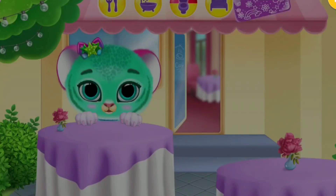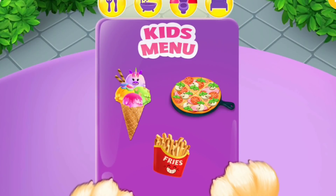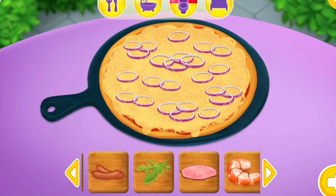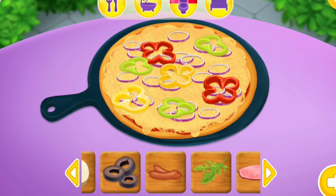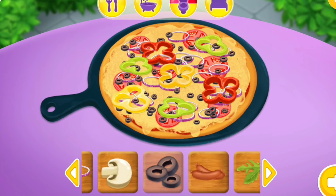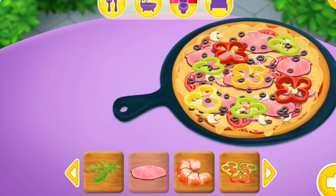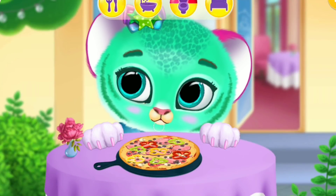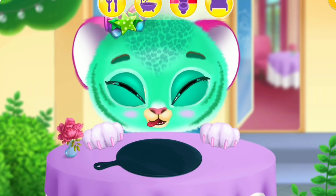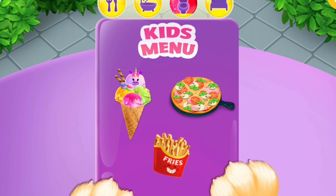Cafe! Lily wants to see the menu! Everything looks delicious! Add some toppings! Onions! Paprika! Tomato! Olives! Mushrooms! Ham! Looks tasty! Yay! Well done! Everything looks delicious!